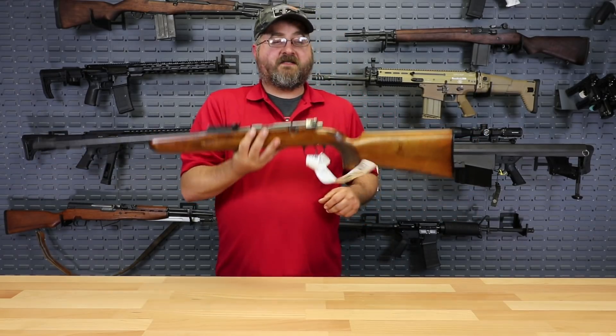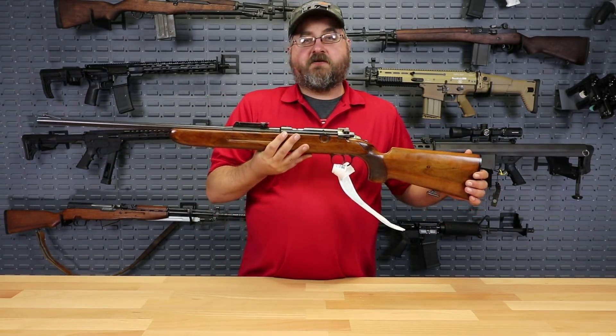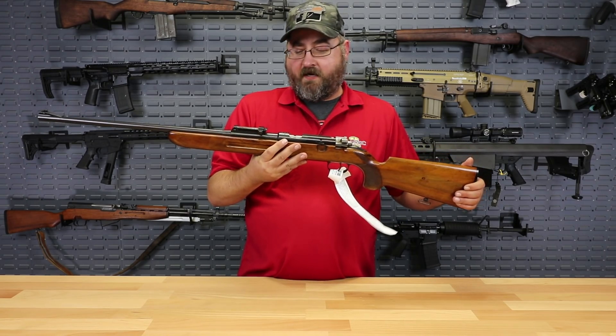The weight of this thing definitely makes me think it was intentional to get you used to carrying a full-size M48 as well.